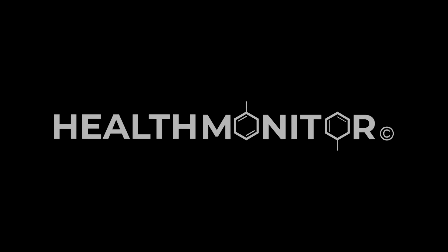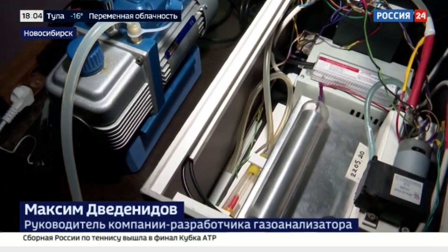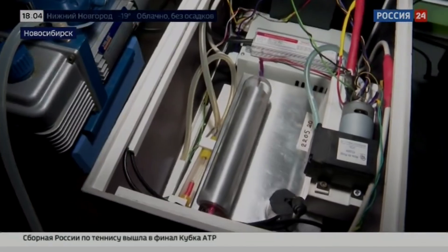Today, developers are testing the device in hospitals and private medical centers. The result of this work will be formal clinical studies, which they will confirm in European laboratories, and eventually receive a certificate to market the device for medical diagnostics in different countries.